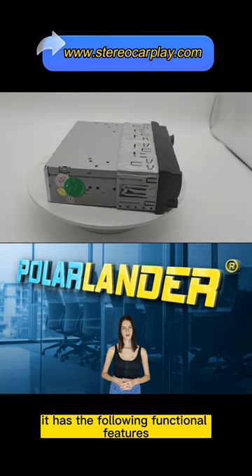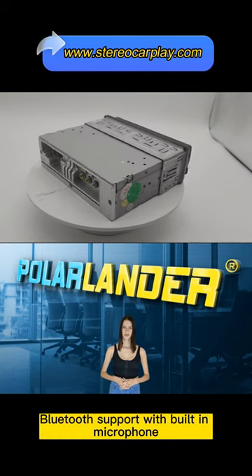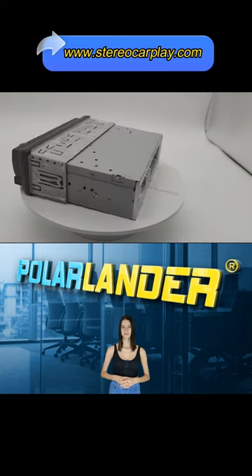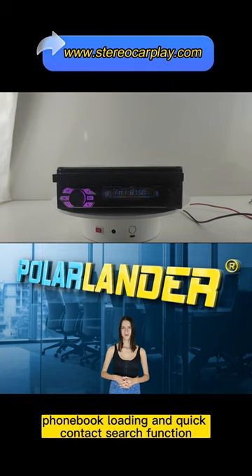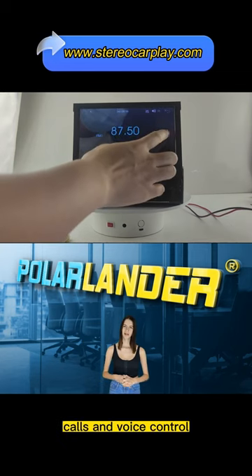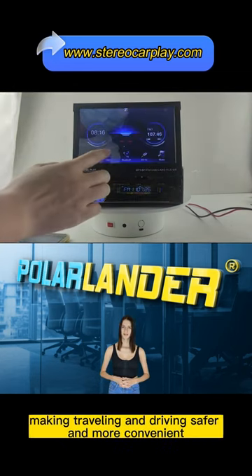It has the following functional features. Bluetooth support with built-in microphone for Bluetooth hands-free calls, so you can pick up your voice clearly. Support for wireless music, phone book loading and quick contact search function. Clear microphone allows you to make smooth hands-free calls and voice control, making traveling and driving safer and more convenient.